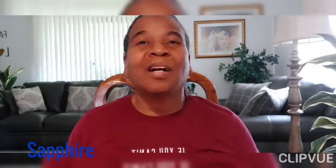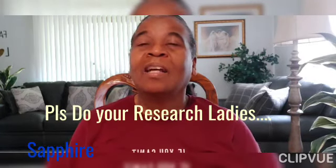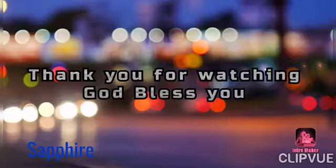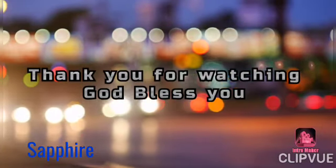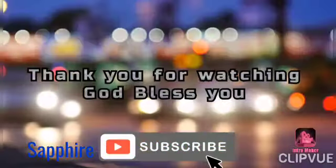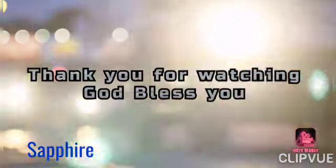That's all I have for you guys today. I'm going to finish my meal. Lord willing, you will see me in the next video. Thank you ever so kindly for watching. God bless you. Bye.